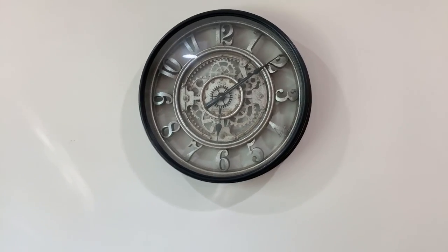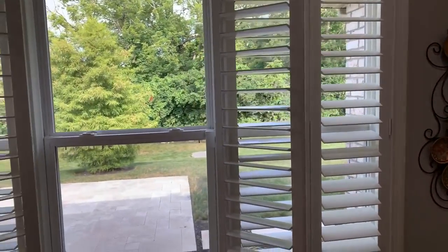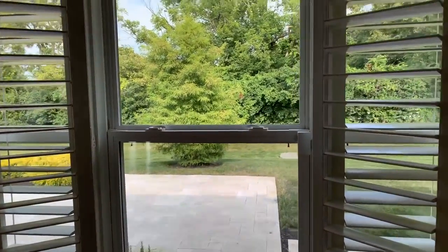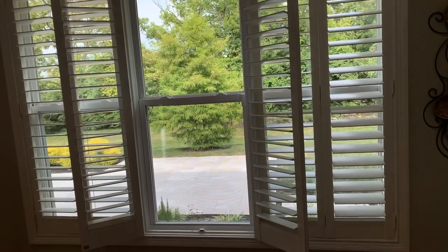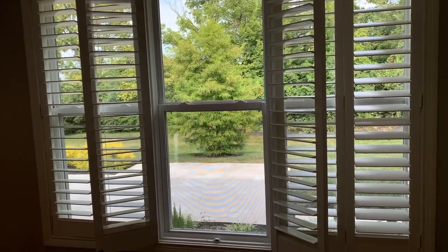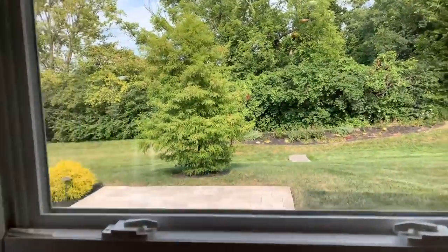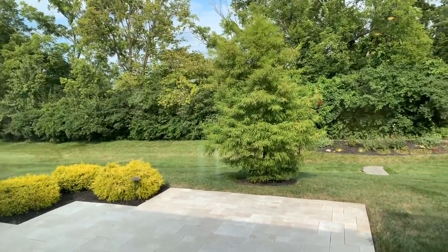We have a gorgeous clock here that's going to match with the dinette set, and an accent picture. This is the dining room window that looks out toward the backyard - it's a really nice bay window with three windows that looks straight out to the backyard. We're going to go out back and show you all even more - a beautiful view from here.